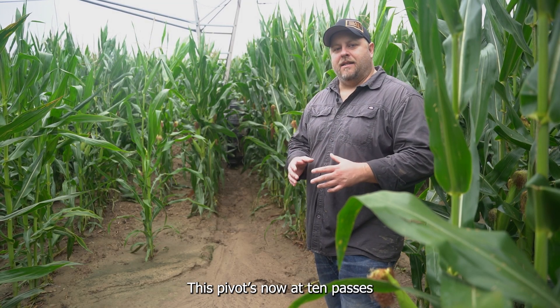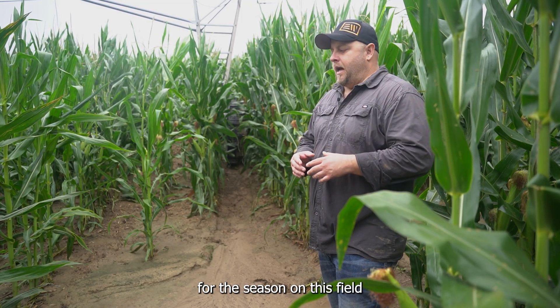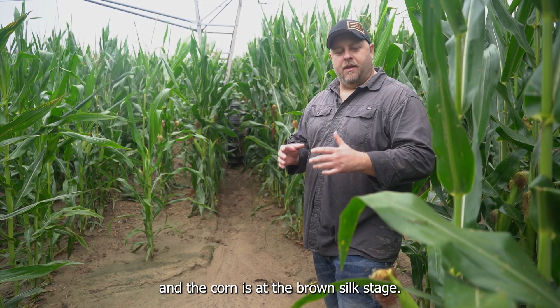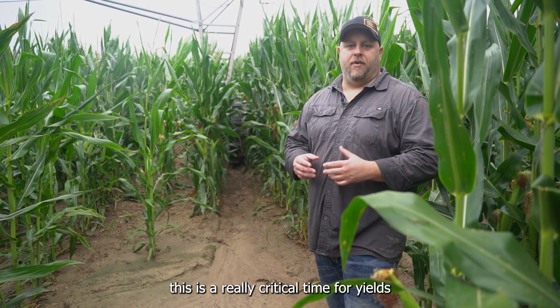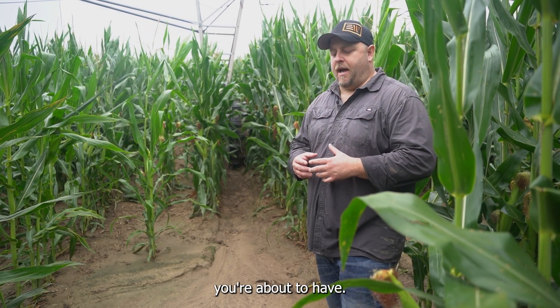It's going to be 102 this afternoon, so I'll take it for right now. We were standing in this spot in June and showed you our Pivot XT versus the 11-238 on the next tower over, just in terms of rutting and the differences that you're going to see and you can expect.